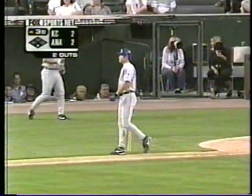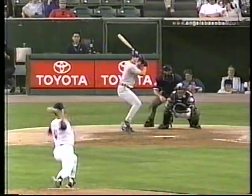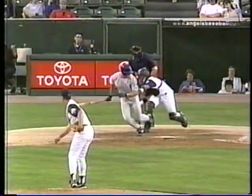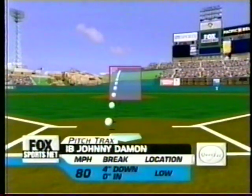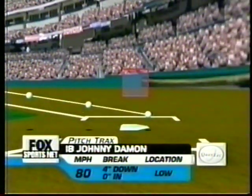And Belcher, who picked up his 1,500th strikeout in his last start, gets another one here tonight. Nasty split finger — now you see it, now you don't. Johnny Damon had to go on that one. Ball hit the ground, Molina applied the tag. Pitch tracks provided by QuestTech.com. Strikeout number two on the night for Tim Belcher.